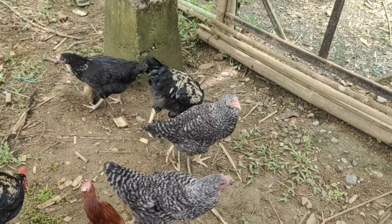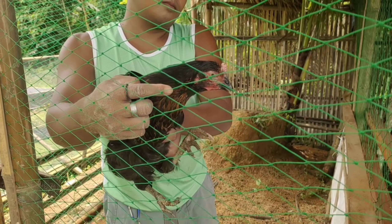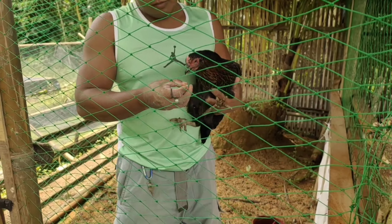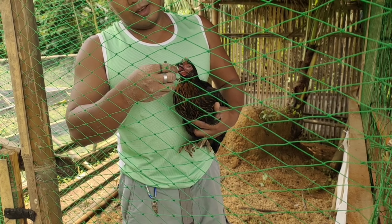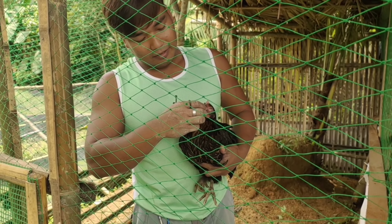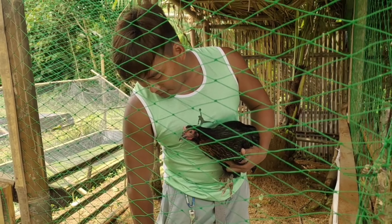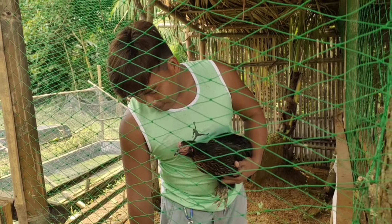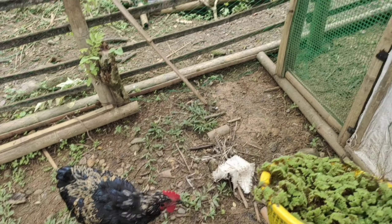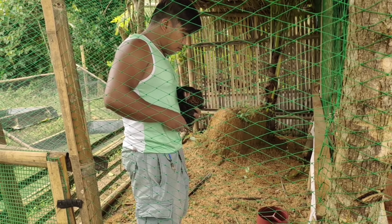Sa naming chicken ay sinipon po. Bali, siniparate po namin siya dito at pinainom ng tablet na amtel. Sabi na kuya ko, pinatakan daw yung mata ng oregano at pinaiinom ng tablet — amtel tablet — para maiwasan sa ngayon na panahon na magkakasipon o magkakasakit yung mga manok, kasi maulan po yung panahon.